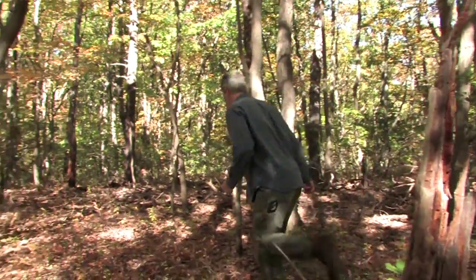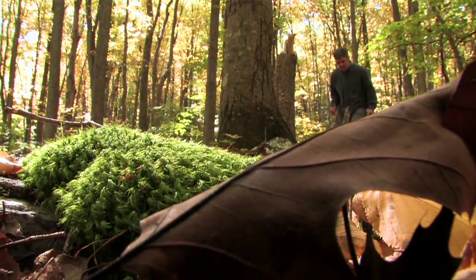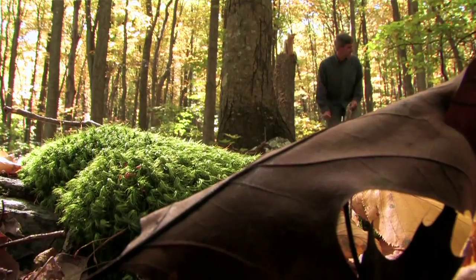Healthy forests provide us a variety of ecosystem services — everything from cleaning our drinking water, to cleaning our streams, to cleaning our air. They provide us goods and services like timber products, but even a place to go to relax and recreate.